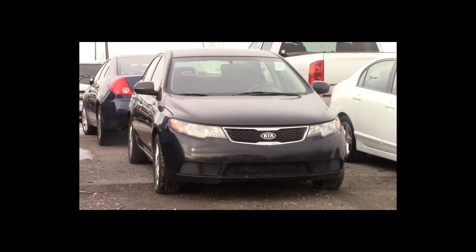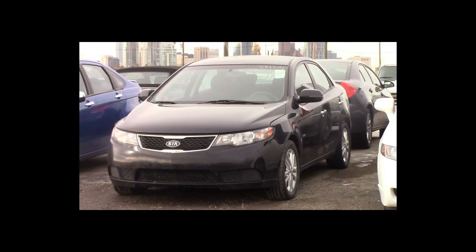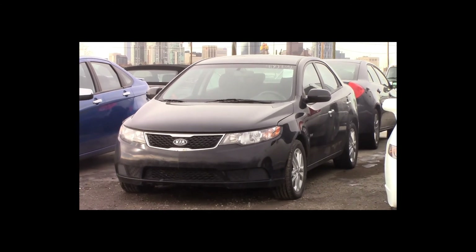Lot number 153 is a 2011 Kia Forte. This vehicle is a 4-cylinder with an automatic overdrive. It is loaded: heated seats.